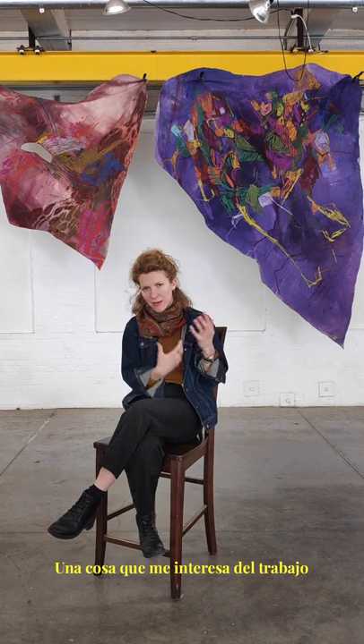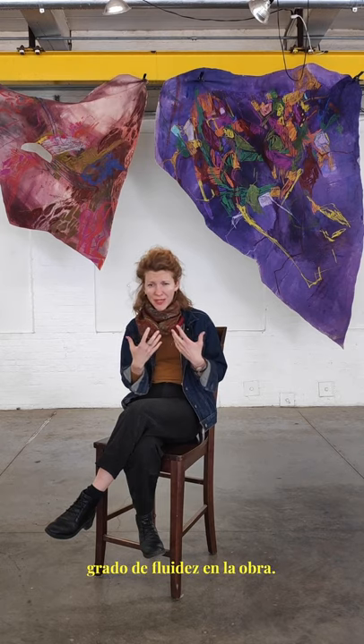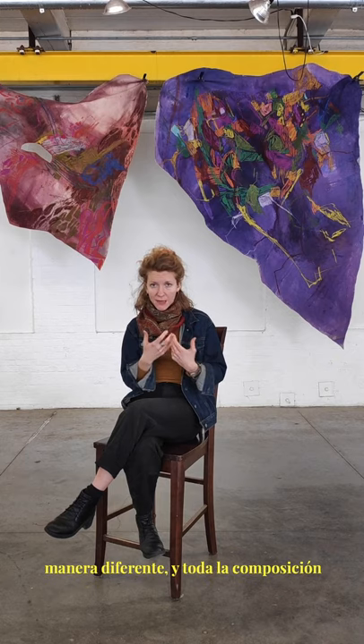One thing that interests me about working unstretched is that there is a degree of fluidity in the work built in. So depending on how I hang the piece, it may fall differently.